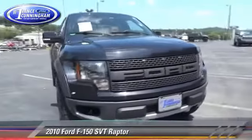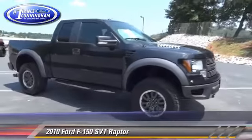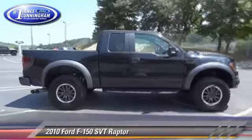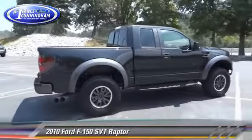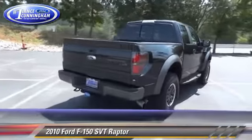The 2010 Ford F-150 SVT Raptor. This is a pickup truck powered by a 6.2 liter V8 engine. With an automatic transmission, this four-wheel drive pickup truck gets up to 17 miles per gallon.